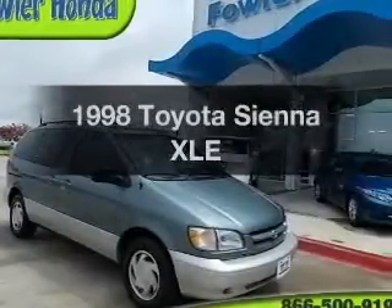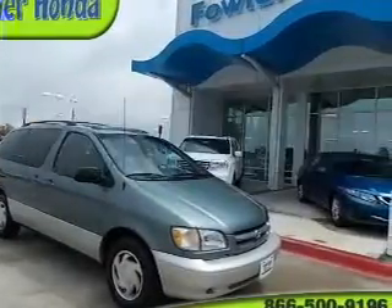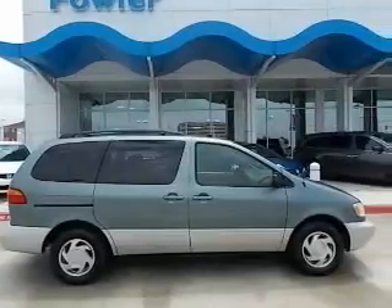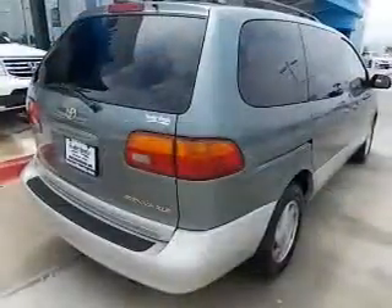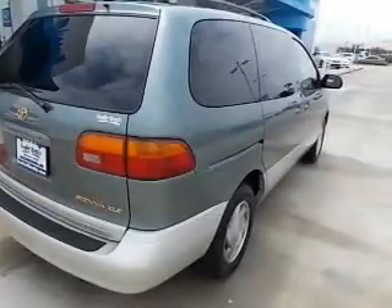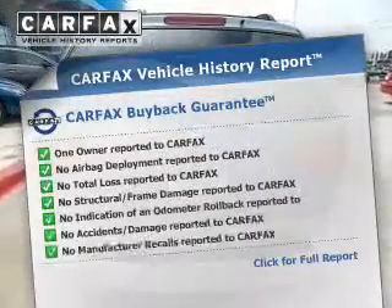If you're looking for an automobile with great attributes, look no further. The powertrain includes front wheel drive with a solid six-cylinder engine driven by an automatic transmission. Anti-lock brakes help you bring your vehicle to a safe stop. Carfax has offered to provide you with peace of mind.